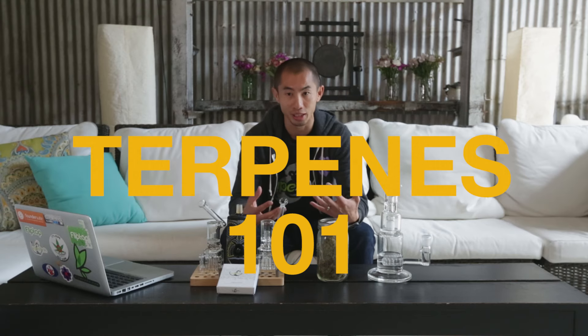Hey everybody, it's Seba with VapeXHale with today's tip of the week. First off, happy 420 to everybody, and we're going to do something slightly different than we typically do. We're going to talk about terpenes as opposed to walking you through the VapeXHale Evo.